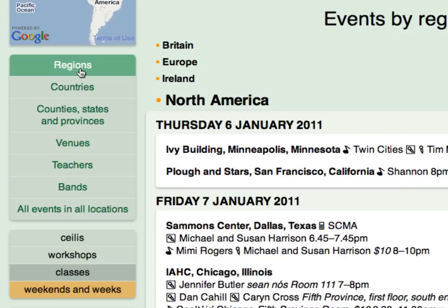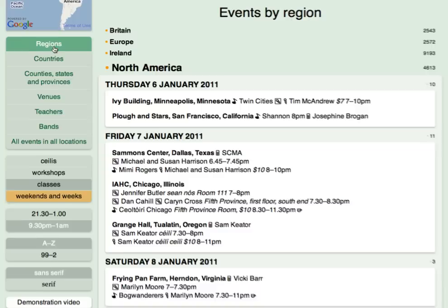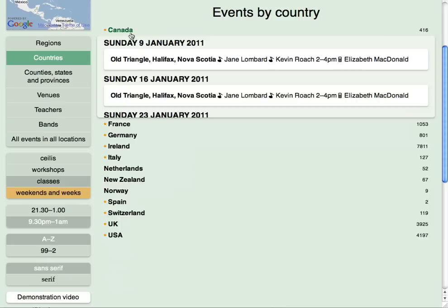At the left, below the map, you can choose one of seven different types of headings. Regions corresponds to the way events are organized in Set Dancing News magazine. This groups Ireland north and south together, as well as the countries of continental Europe and USA and Canada in North America. The Countries option is handy when you want to narrow the events down to just one country — this groups Northern Ireland with England, Scotland, and Wales under the UK.